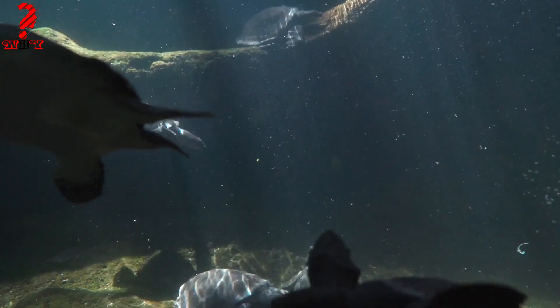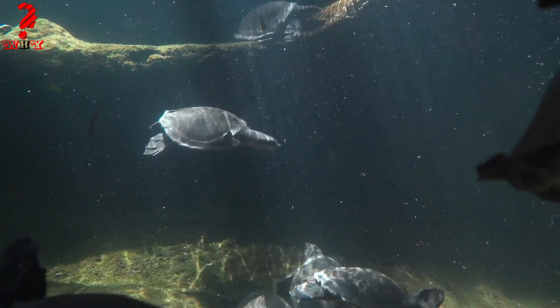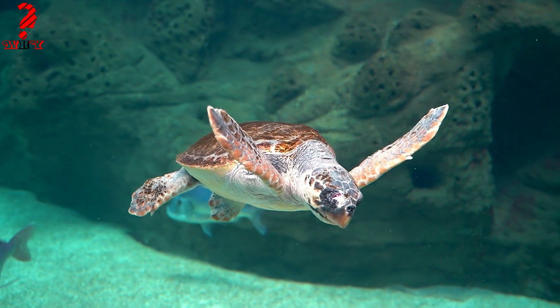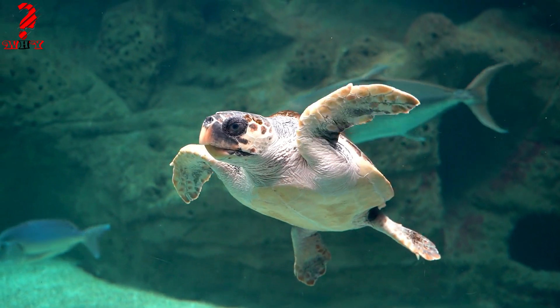Let's explore some of the most common types of turtles and their preferred environments. Sea turtles, such as the loggerhead, green, and leatherback turtles, are truly remarkable ocean wanderers. They travel thousands of miles across oceans to lay their eggs on specific beaches.